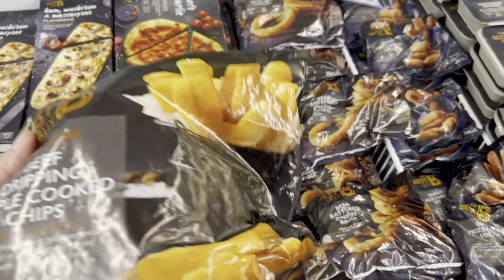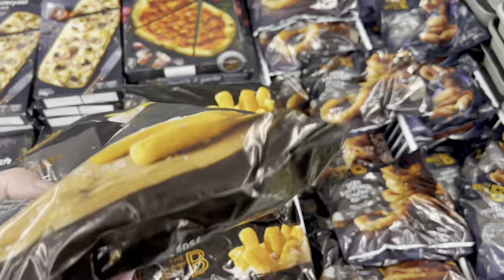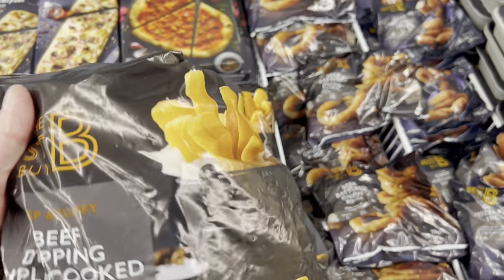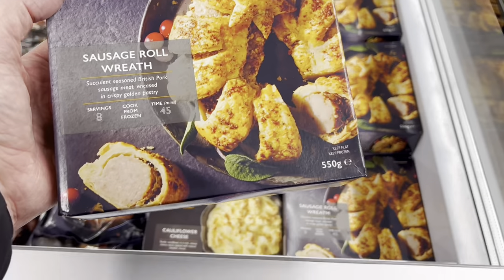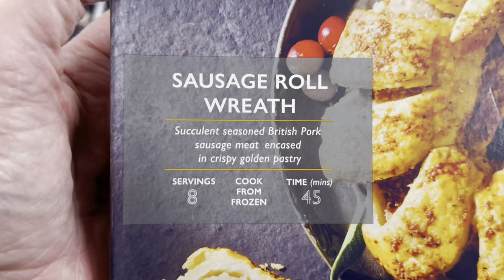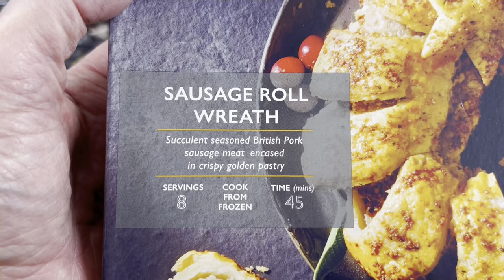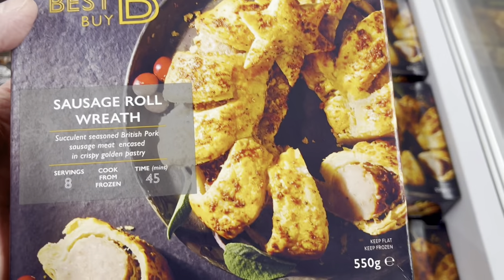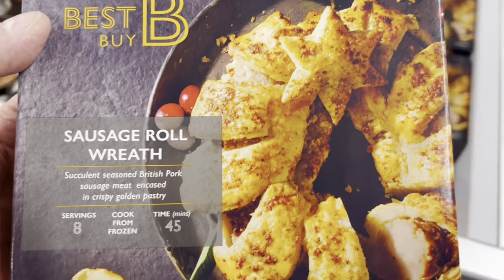Triple-peeled chips - let's give them a go. This is one for Christmas: succulent, seasoned British pork sausage meat encased in a crispy golden pastry. Look at that - £4.50. That's my speed.